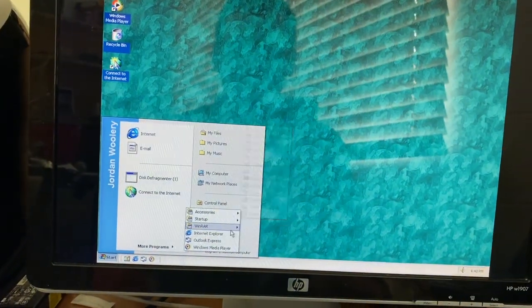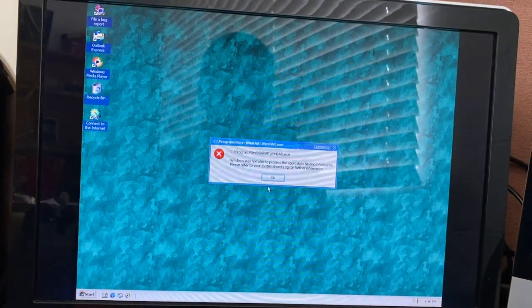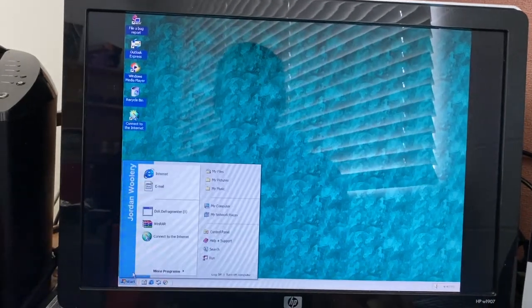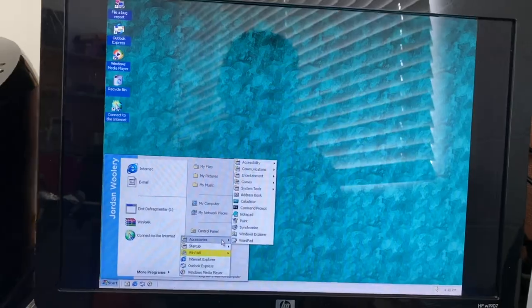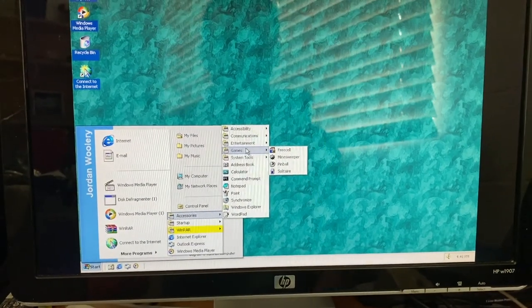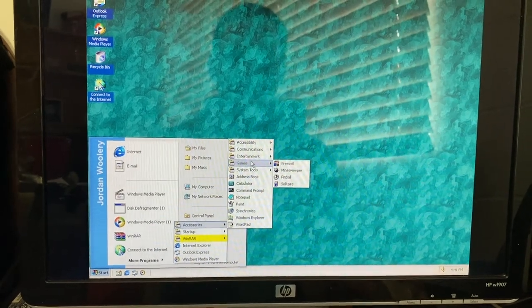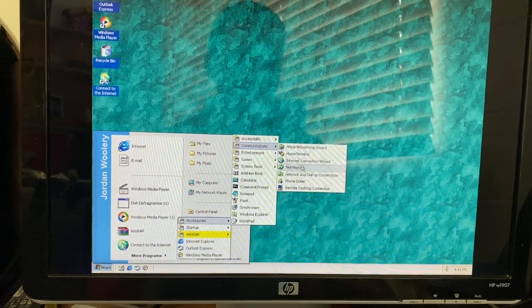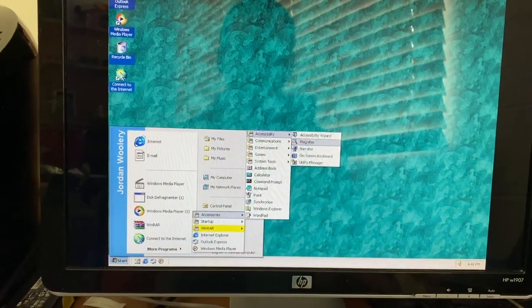WinRAR is actually still on here — or not. 'Windows was not able to process the application binding information. Please refer to your system event log.' So WinRAR is broken, but I expected that. I believe one thing that was supposed to be inside this build is the Internet Games, but that's currently not on here as far as I can tell.